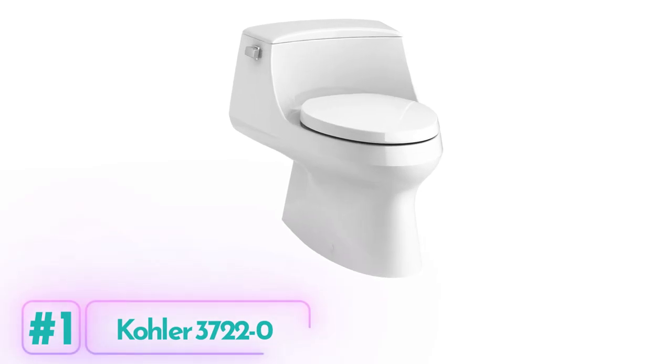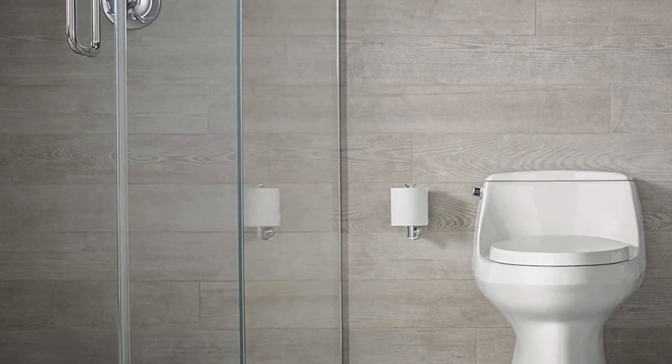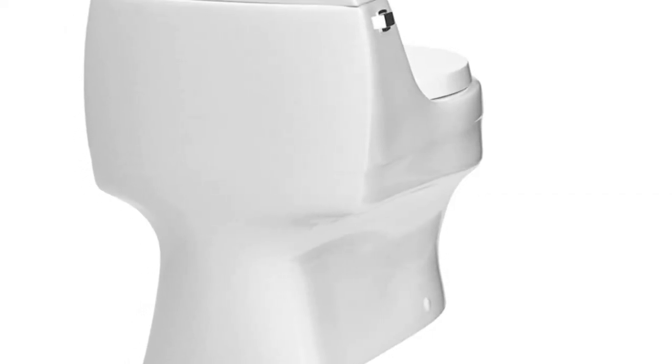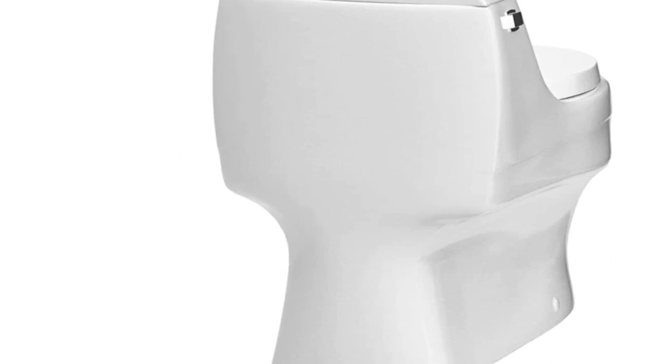Kohler 3722-0 Toilet. The Kohler 3722-0 Toilet is a sleek and modern addition to any bathroom. With its one-piece design, the tank and bowl are seamlessly integrated, making for easy cleaning. The elongated bowl offers added room and comfort, while the skirted trapway simplifies cleaning even further.